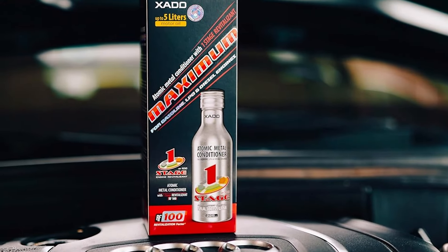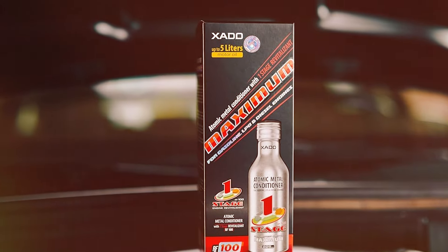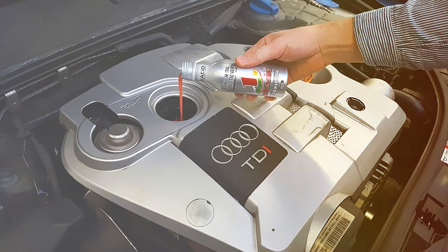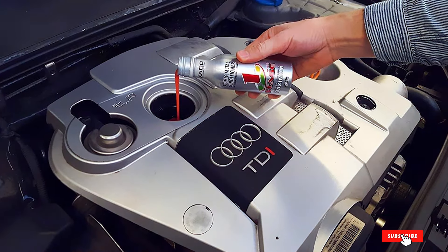These 7 engine oil additives are some of the best on the market, offering unique benefits to enhance your vehicle's performance and protect your engine. Whether you're looking to reduce wear, prevent leaks, or improve fuel economy, these additives have you covered. Don't forget to like, subscribe, and share this video for more great tips and reviews.